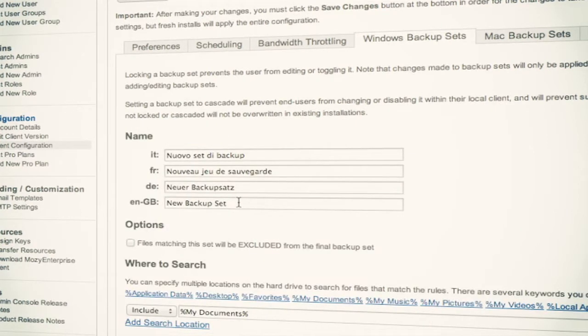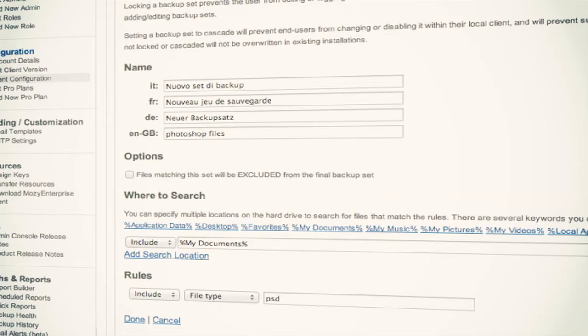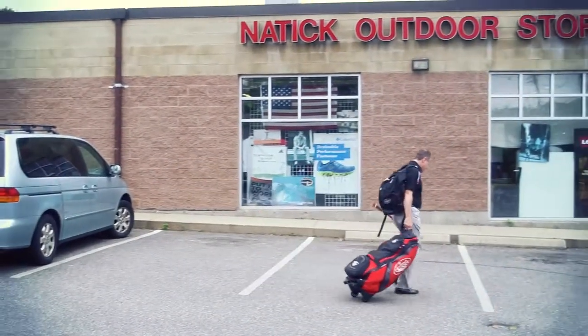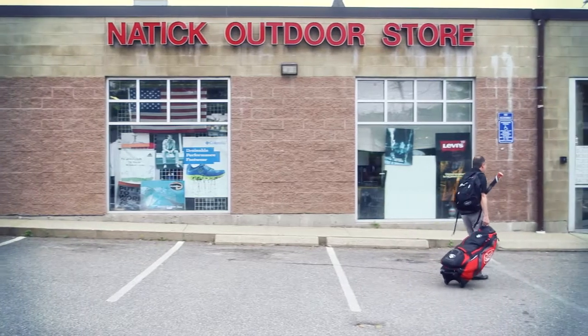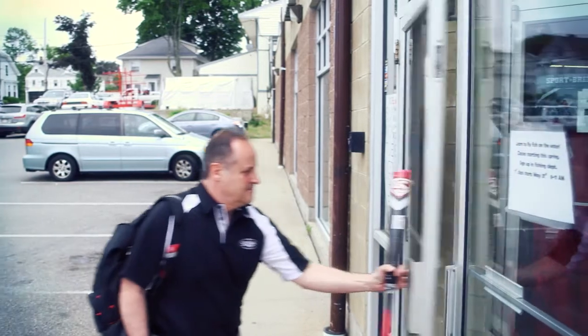Our sales force is largely on the road 365 days out of the year. In fact, we may be lucky to see the sales folks twice per year, so it's important that we are able to ensure they can continue to work when they're out on the road. We need to be able to support them remotely, and that includes backups of their systems — we don't have physical access to their machines, so we need to manage that from a remote perspective.